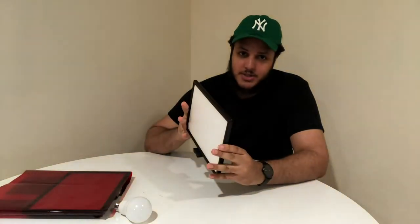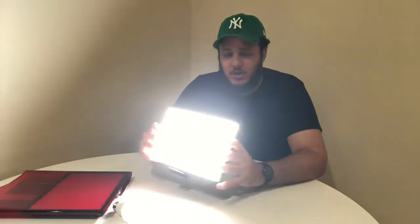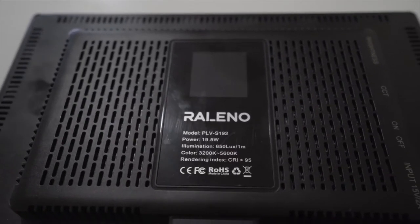So this is full brightness right here. You can lower it — it's dimmable. You can also change the color temperature, so this is kind of warm, and then this is a little bit cooler. They're super light and super compact.